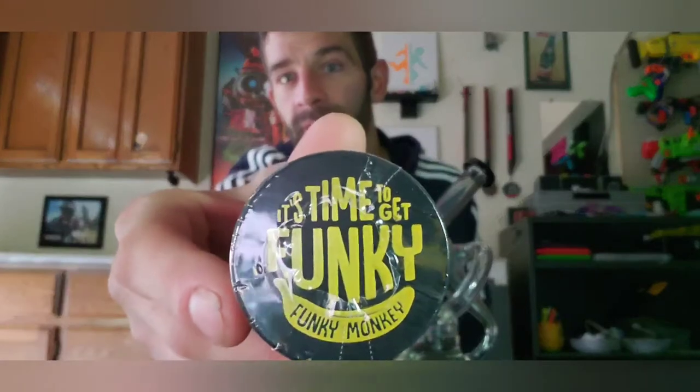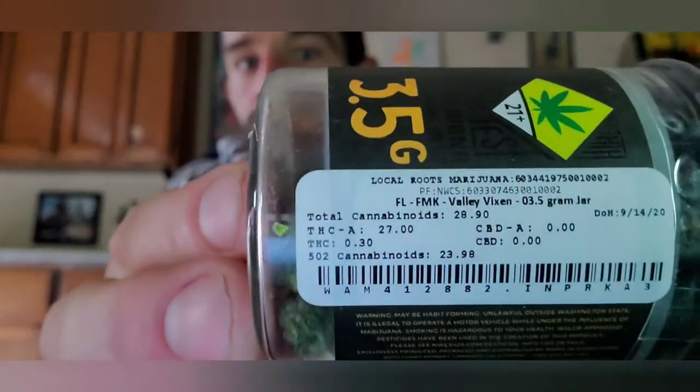I've had a brand new strain for you the last couple days, and we're gonna be doing it right now. Once again we're going back to one of my favorite companies — the Funky Monkey Cannabis Company by Northwest Cannabis Solutions. This time we're smoking on a strain called Valley Vixen. Valley Vixen is a cross between SFV OG Kush — San Fernando Valley OG Kush — and Do-Si-Do, believe it or not.